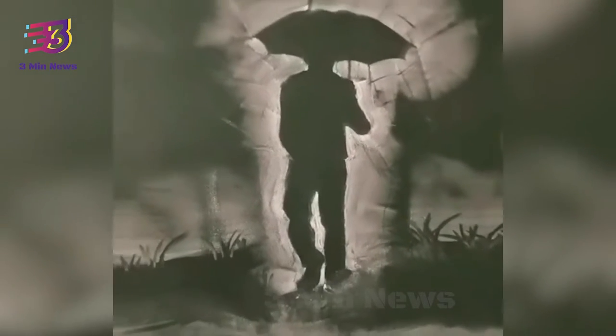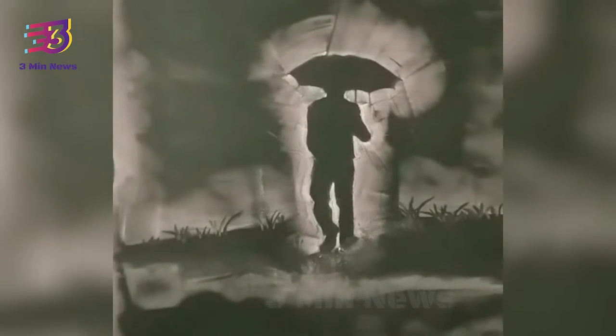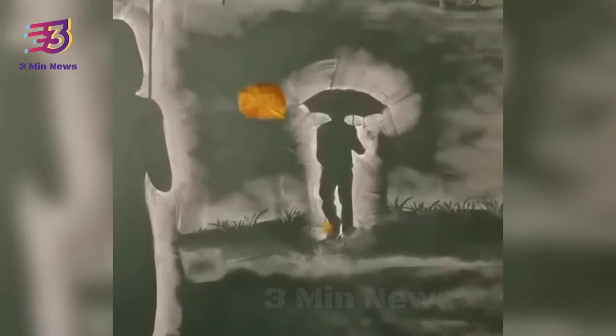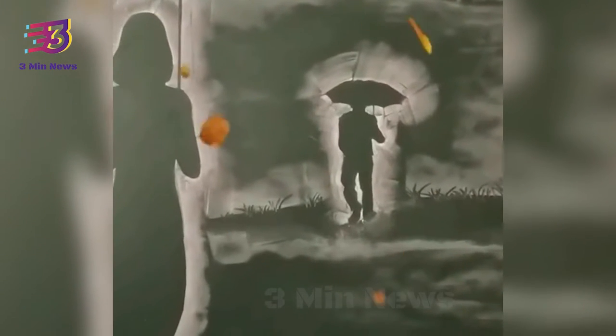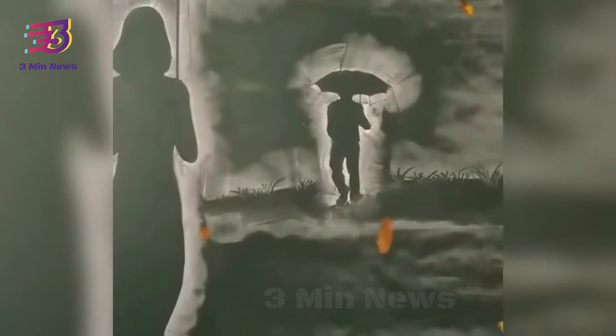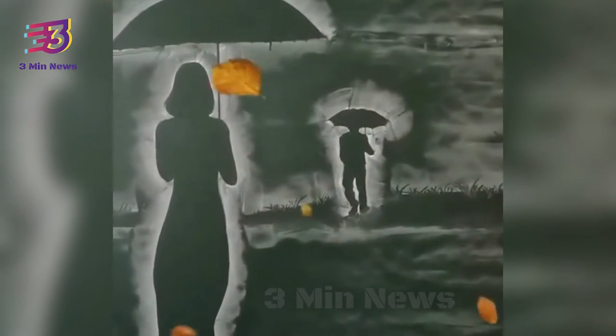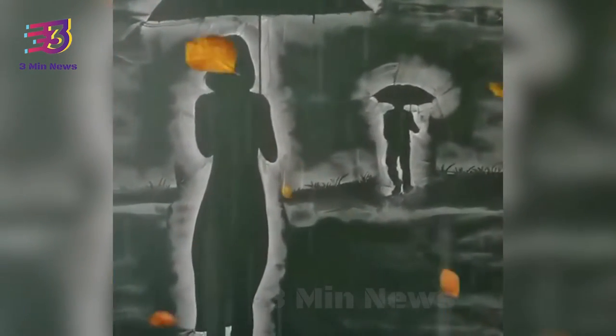The video has also received tons of comments from people. 'Beautiful,' commented a Twitter user. 'This is honestly incredible.' 'So beautiful,' shared another. 'This is extremely nice art,' posted a third. 'The art of drawing without actually drawing anything — simply spectacular,' wrote a fourth.